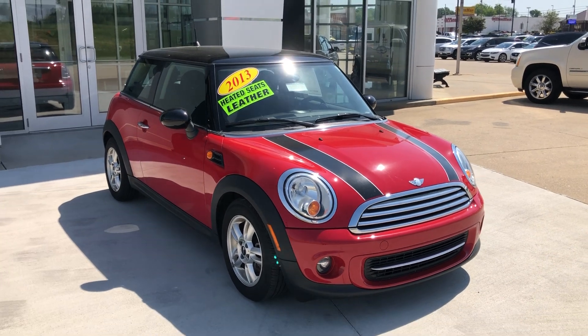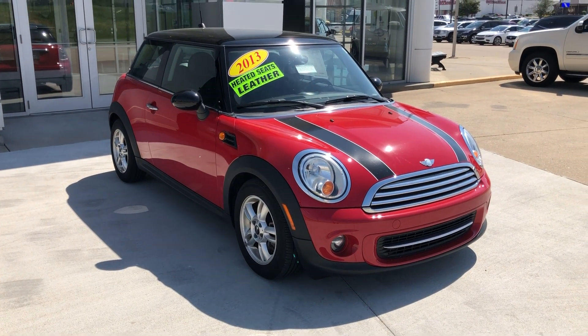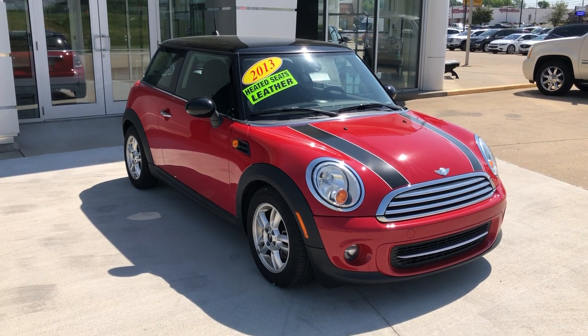If you have any questions about this car or you'd like to schedule a test drive, please don't hesitate to give us a call at 812-882-5574. Thanks to our Buick GMC.